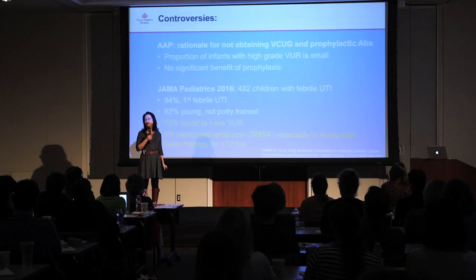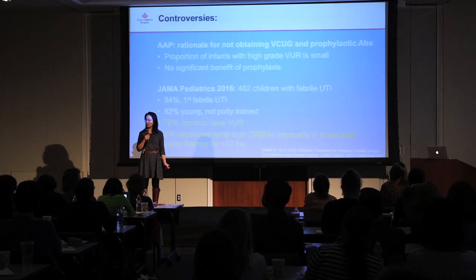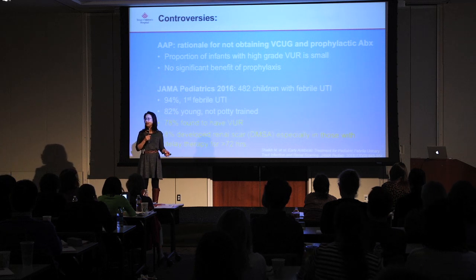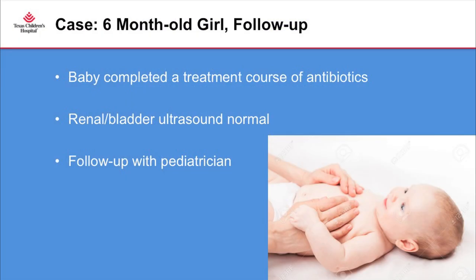A 2016 JAMA publication looked at over 400 children with febrile infections — 94 percent were experiencing their first febrile infection, most were young and not potty trained — and found that 78 percent actually had some degree of vesicoureteral reflux. Additionally, eight percent developed renal scarring, especially those with delayed treatment greater than 72 hours. So if a baby comes in suspected of UTI, get a good urine sample and start antibiotics, since cultures take two to three days and early treatment helps avoid renal scarring.